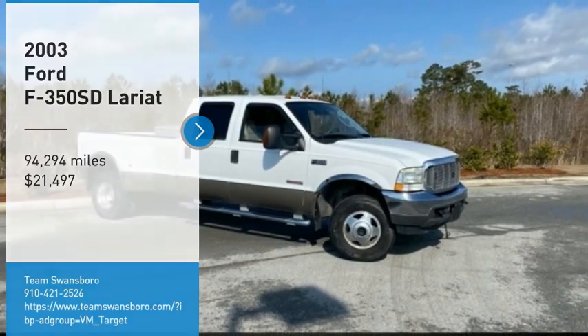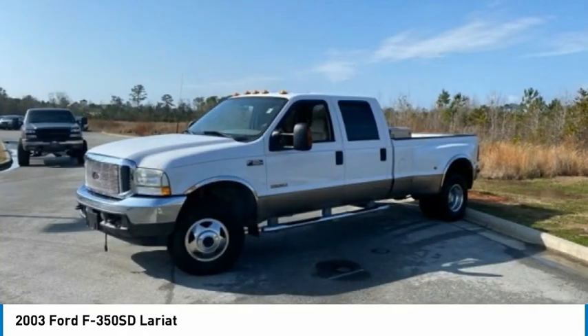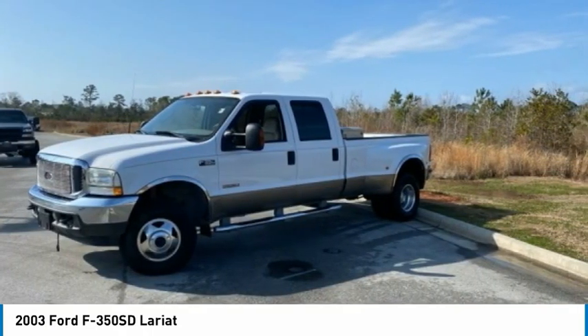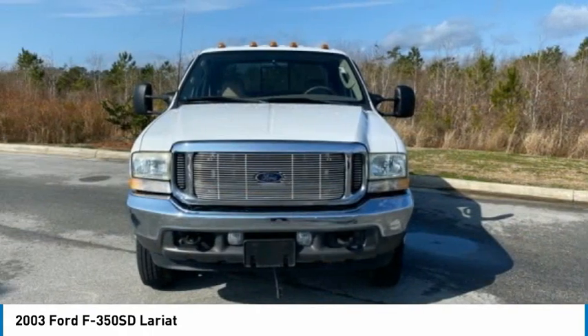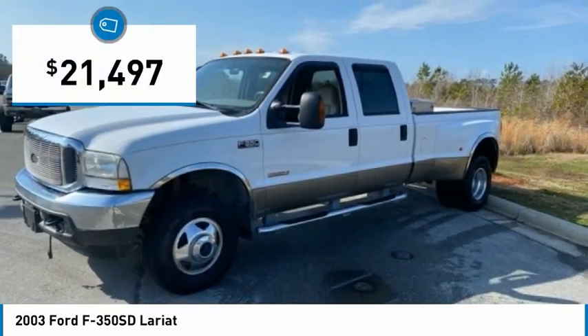We are pleased to show you the 2003 F-350 Super Duty. Head-to-head fuel efficiency, head-to-head towing, head-to-head torque — Ford F-350 Super Duty, and is priced below $25,000.